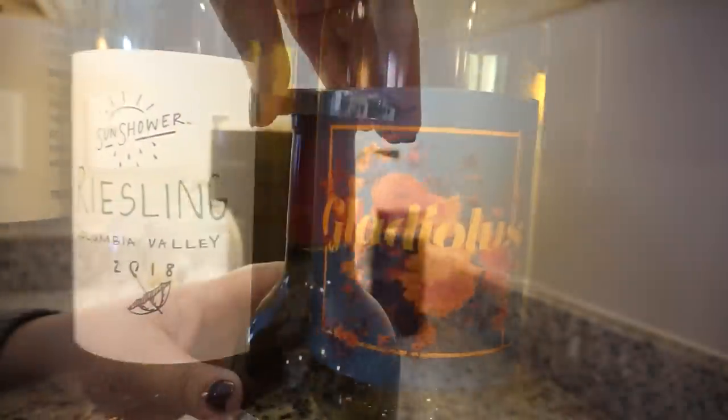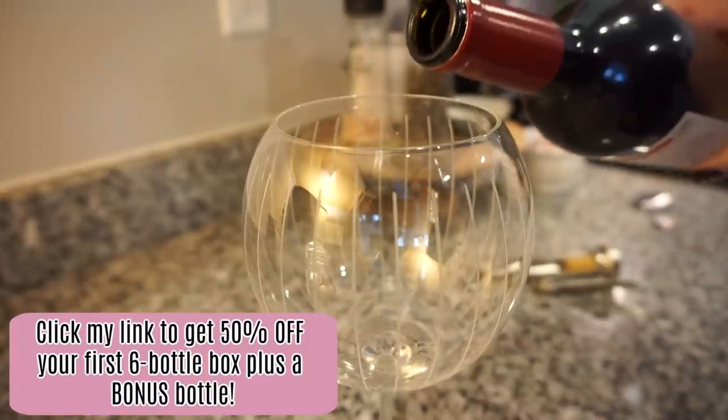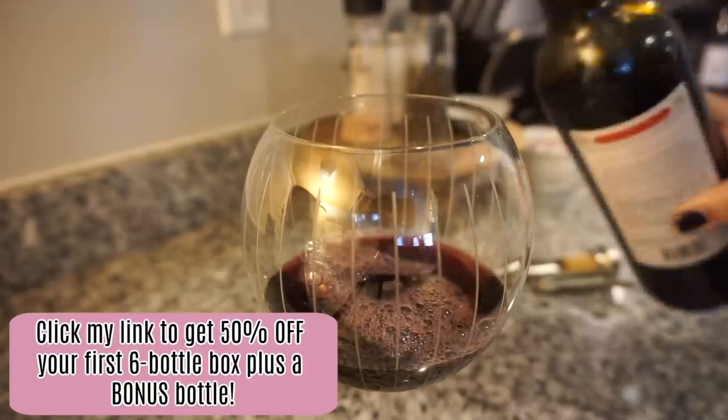Bright Cellars is giving our followers an exclusive 50% off their first six-bottle box plus a bonus bottle — that's seven bottles in total. Follow the link down below in my description box and take the quiz to get started.